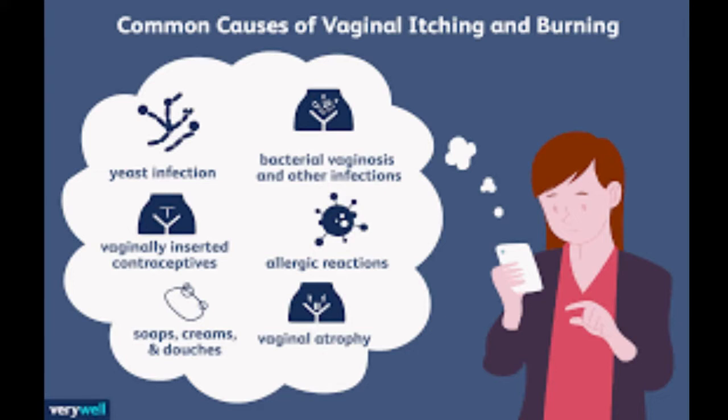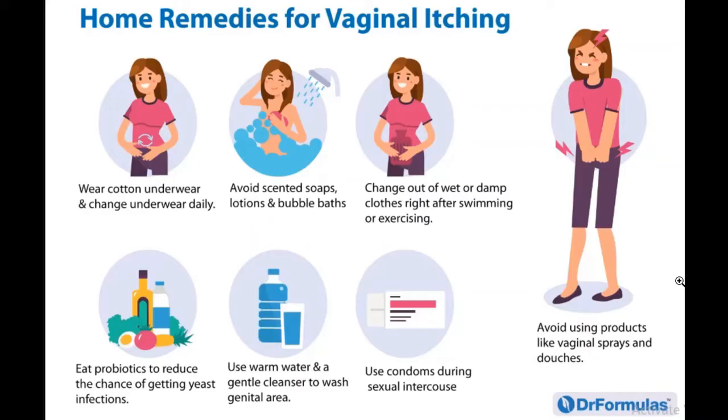Today we'll be talking about the home remedies. The first one is to wear cotton underwear and change your underwear daily — this gives your vagina more air to breathe. Next, avoid scented soaps, lotions, and bubble baths, as these can be chemical irritants that your vagina doesn't like.